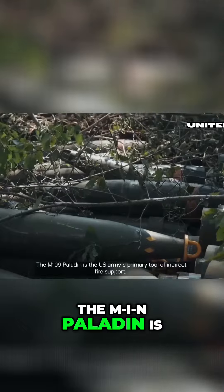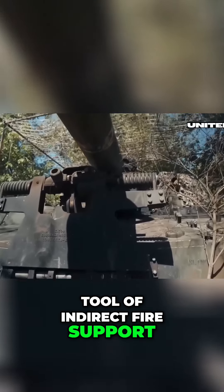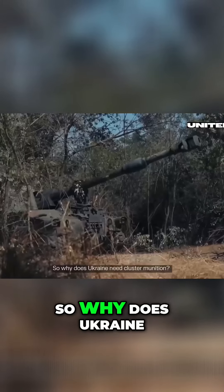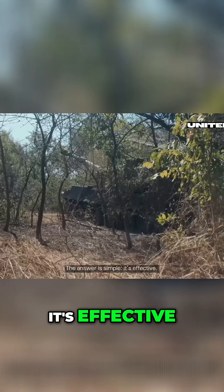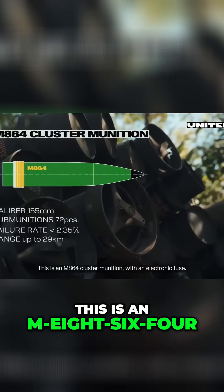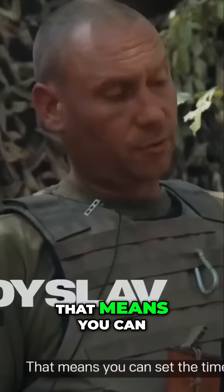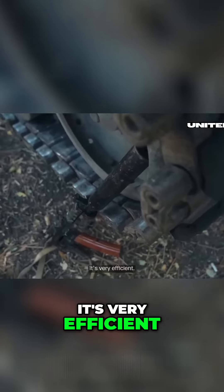The M109 Paladin is the US Army's primary tool of indirect fire support. With standard shells it's already a powerful weapon. So why does Ukraine need cluster munitions? The answer is simple — it's effective. This is an M864 cluster munition with an electronic fuse, which means you can set the time when it should go off. It's very efficient.